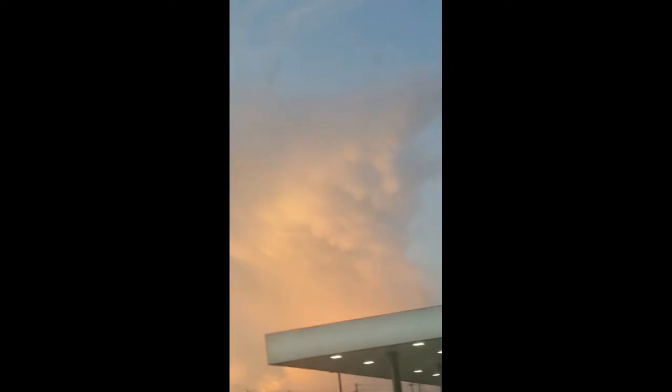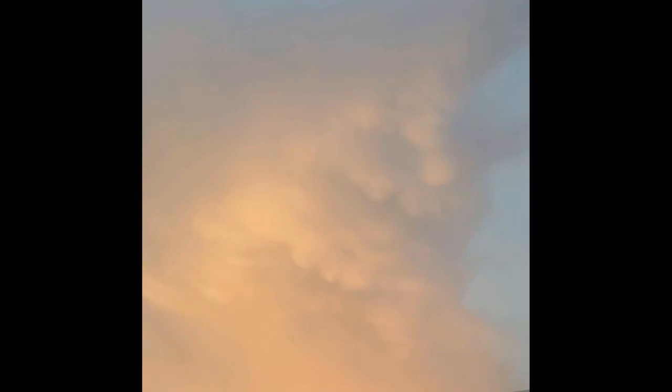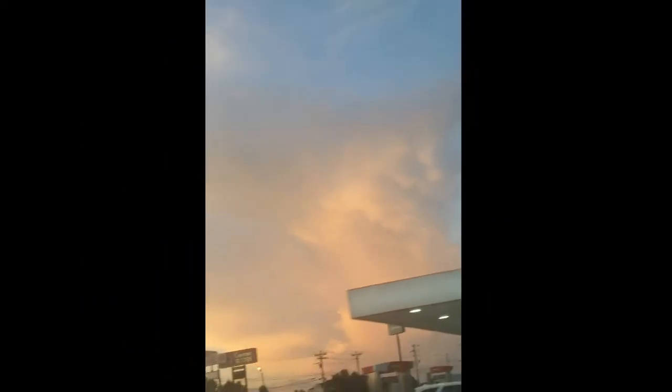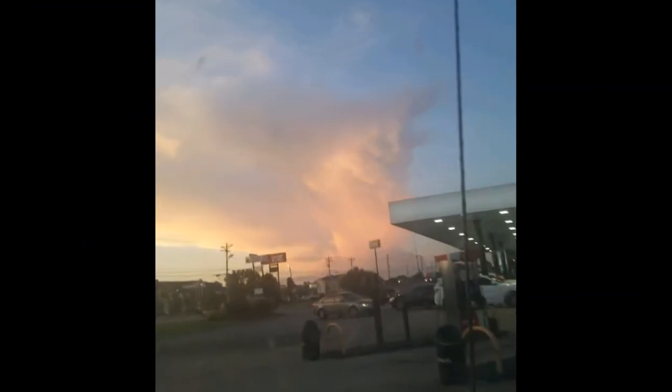We were at the Pilot Travel Center and there were some interesting looking clouds. This right here is interesting — it looks kind of like a cartoon Yeti or something, but maybe I'm just seeing that. Let me know — do you see that? You can kind of see the way that looks like eyes right there, and there's the teeth.